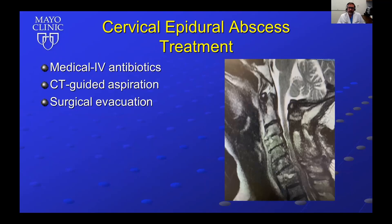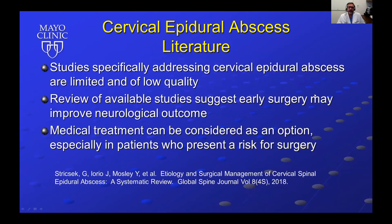Treatment options include medical treatment alone with IV antibiotics, typically used in patients who are high risk for surgery or have no neurologic deficits. CT-guided aspiration has also been utilized. Surgical evacuation is probably the more common and more definitive mode of treatment. Available literature suggests early surgery may improve neurological outcome, and medical treatment can be considered especially in patients who present a surgical risk.